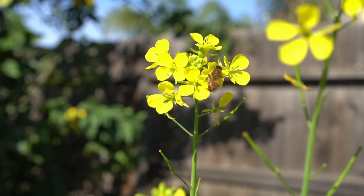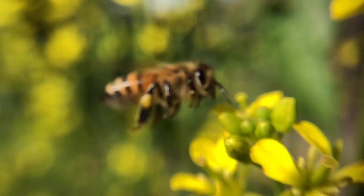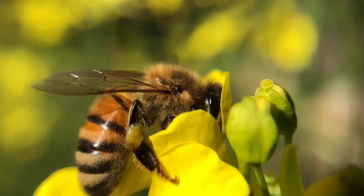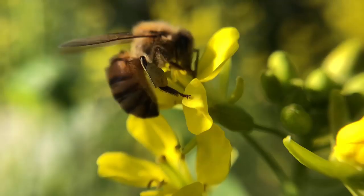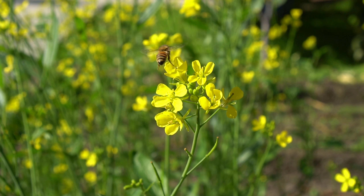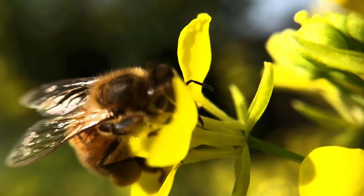Bees go flower to flower to pollinate and collect nectar. One beehive can contain 50,000 bees, and each bee can travel up to five miles or seven kilometers from their hive to find flowers and collect nectar. However, one bee only produces one twelfth of a teaspoon of honey — less than one gram — in its lifetime. One hive collectively can produce an average of 70 pounds or 30 kilograms of honey in one year, and in doing so pollinate over 140 million flowers.